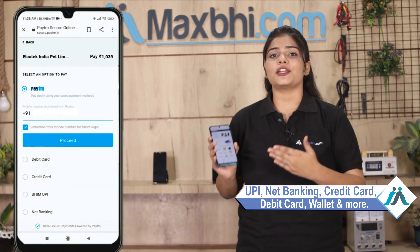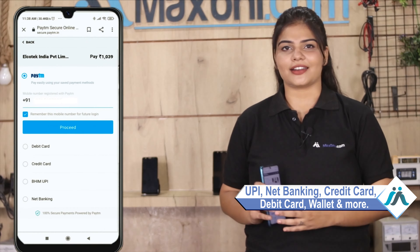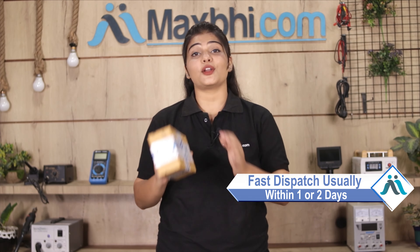You can use UPI, net banking, credit or debit cards, wallet, and more. Once your payment is done and your order is processed, it will be safely packed and dispatched within 1 or 2 days.